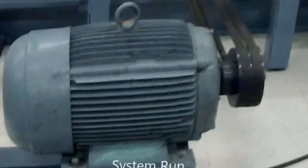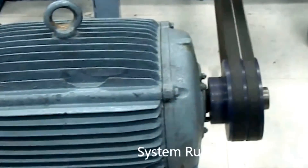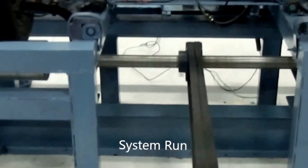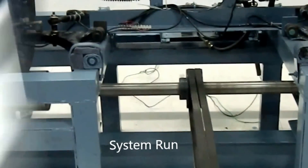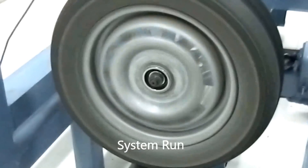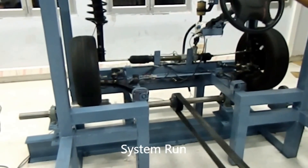The pulleys of the roller assembly and the motor are coupled using a twin V-belt pulley. The motor, once started, drives the roller through the belt-pulley system. The roller further rotates the wheels which are held in contact with it.